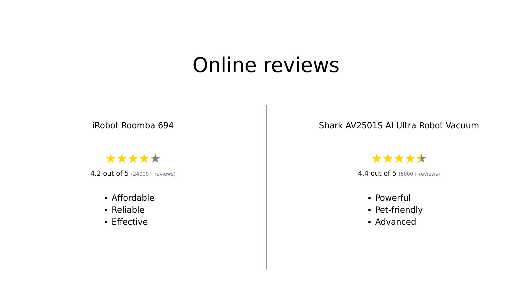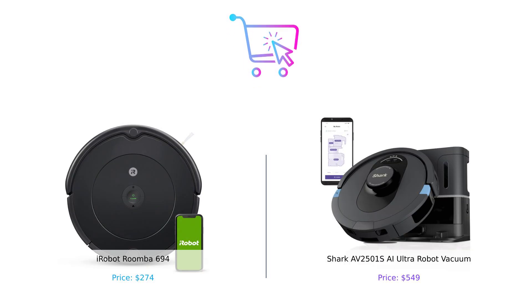Overall, the iRobot Roomba 694 is praised for its affordability and reliability, though it can miss some spots and get stuck. The Shark AV 2501 SAI Ultra Robot Vacuum is lauded for its powerful suction, pet-friendly features, and advanced navigation, although it comes at a higher price point. The Roomba 694 is a great budget-friendly option for those who want a sleek, reliable cleaner. But if you're willing to splurge, the Shark AI Ultra offers superior features, especially for pet owners and those who hate emptying vacuum bins. Which one will you choose?